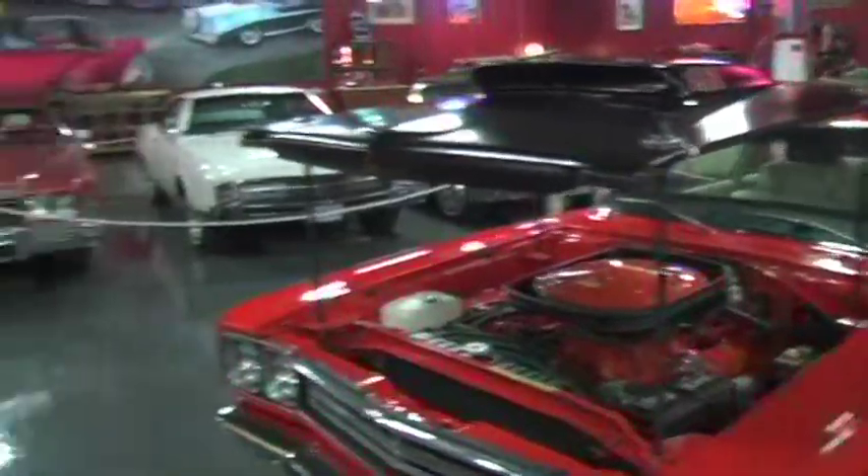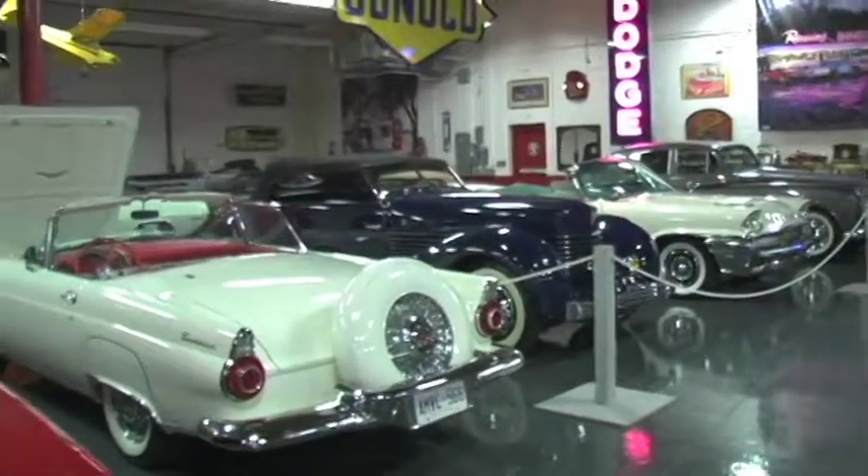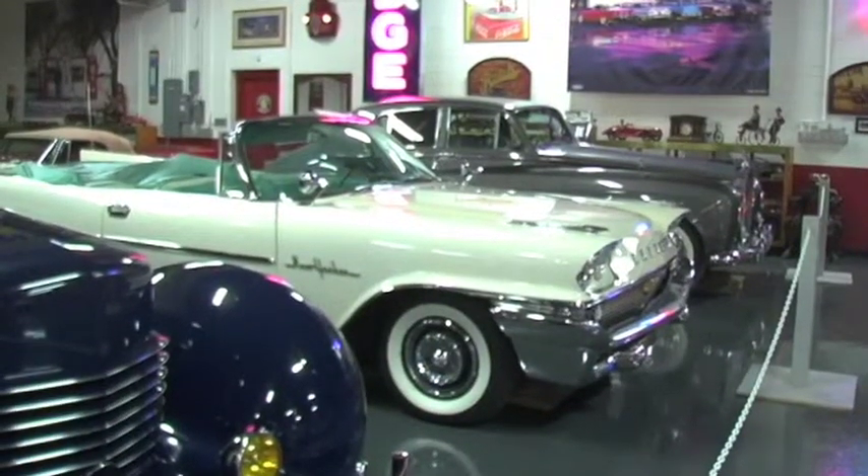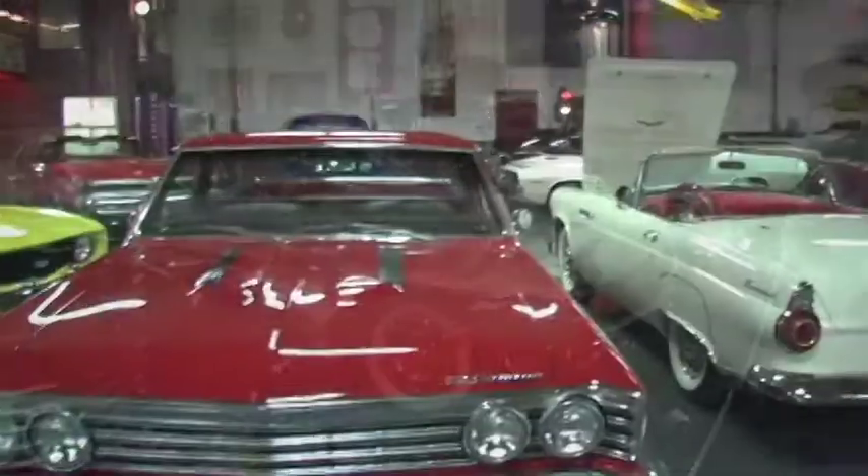That helped me get to where I am today. You went from starting with one vehicle, kept on growing, weeding out the bad ones for the good ones, and this is what it's turned out to be. Let's talk about some of those good ones — you've got tons of vehicles, all years, all makes.